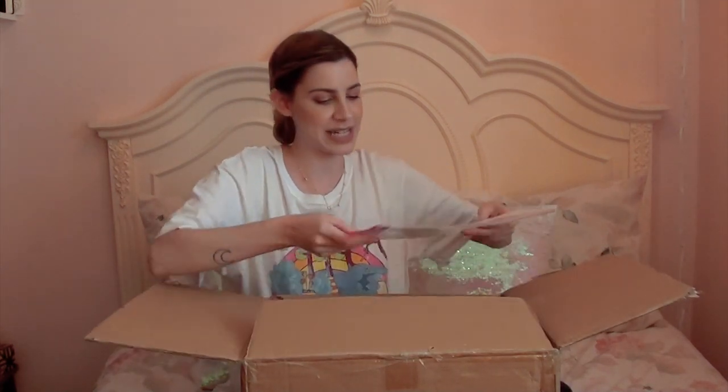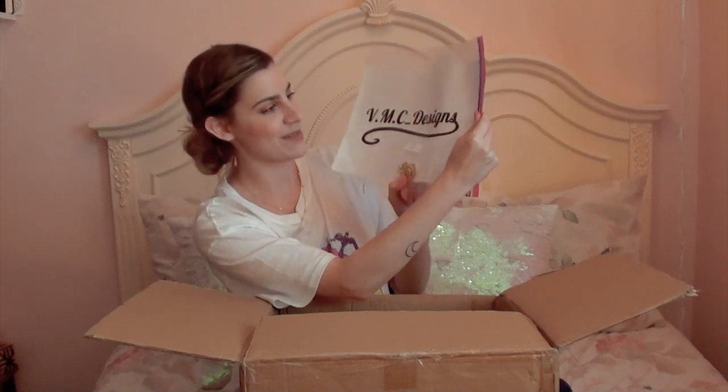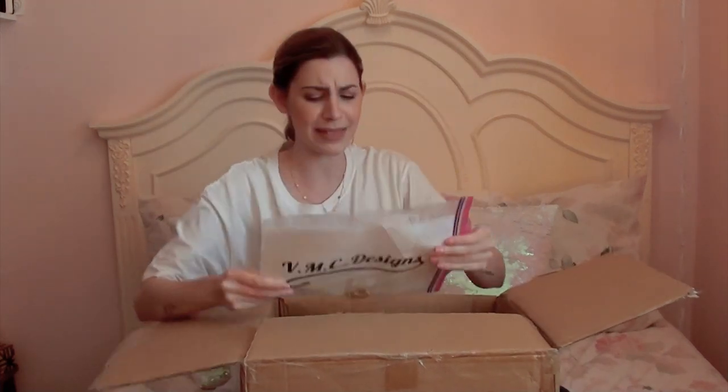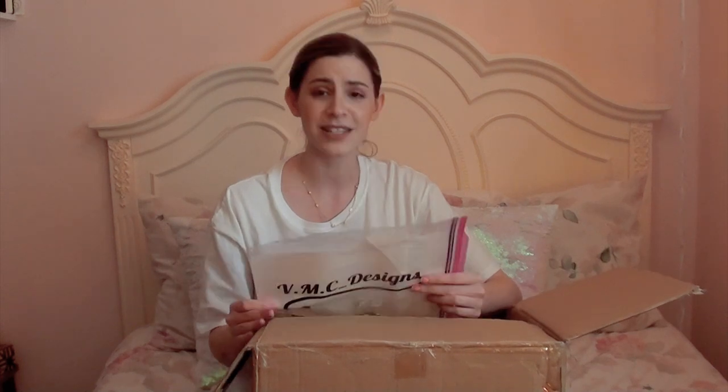Oh, they gave me extra buttons in case some of them come off. Oh, he wrote me a letter! "Aileen, thank you so much for trusting my work and involving me in this awesome project. I love this dress so much and I'm so happy she's going to you. Can't wait to see what you do with her, and for the future, definitely keep me in mind for any future projects. It's been an absolute pleasure working with you. Many thanks, Vincent."